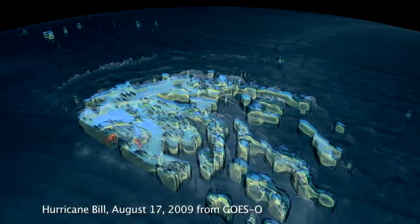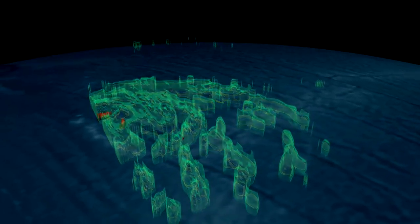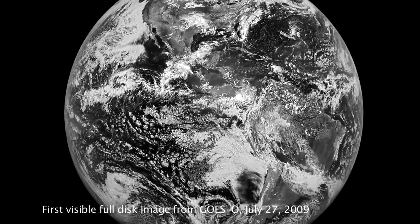In the future, we're going to get better resolution, and not only that, faster images. We can start getting images on the order of five minutes, as opposed to the 26 minutes it takes to get a full Earth disk for the GOES NOP version. So quicker images, better resolution, better information — save lives.